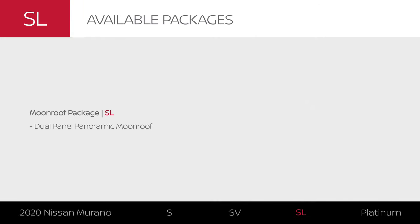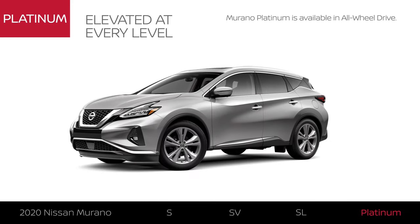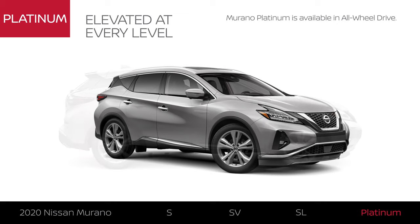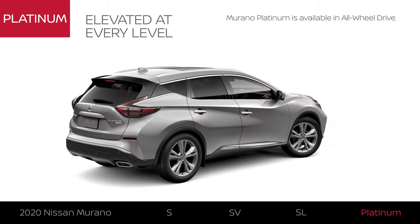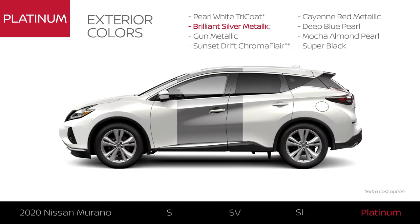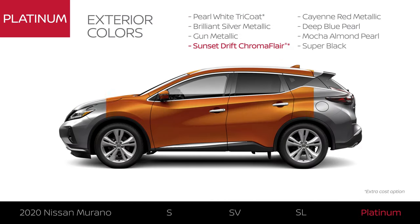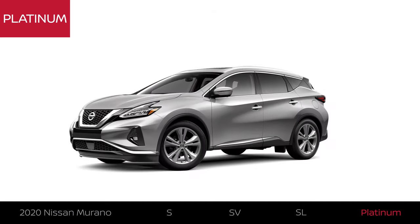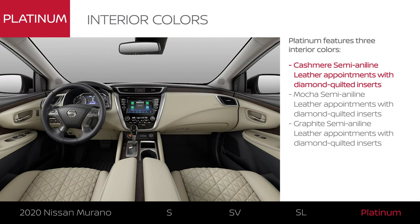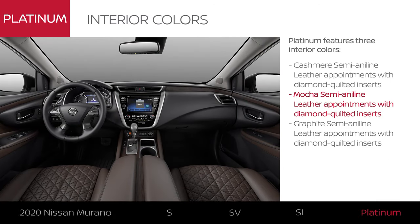And with the moonroof package, everyone can enjoy amazing views. Murano Platinum includes Murano SL equipment and exterior upgrades. Like all 2020 Murano models, Platinum is available in all-wheel drive and comes in 8 colors. The exterior gets upgraded 20-inch dark hyper-silver aluminum alloy wheels and premium style.